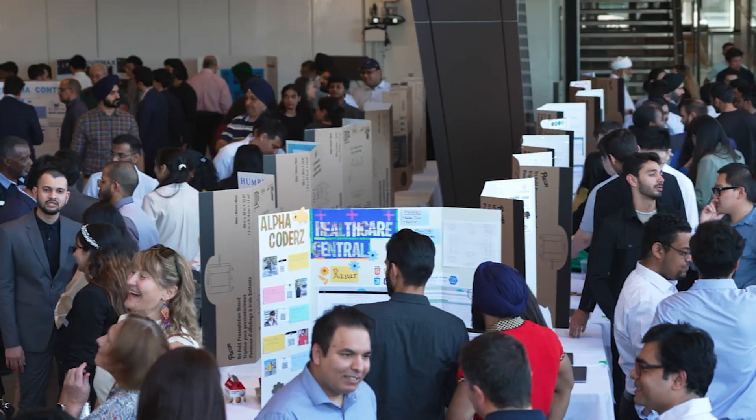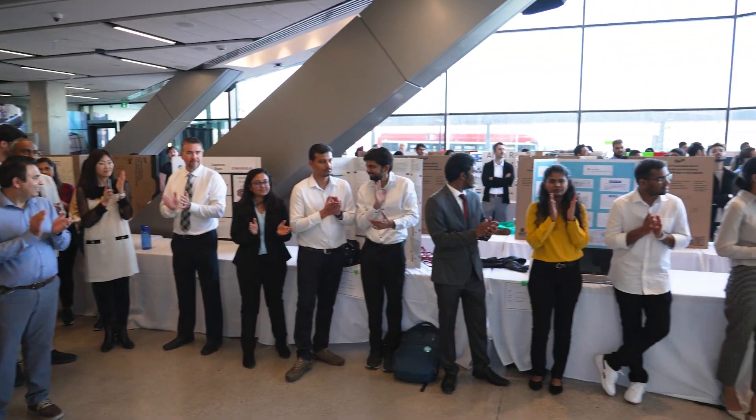My advice to students is to be passionate and true to what they're interested in. It's very important that they pick a career that they're actually loving. When they go to the job every day and they love it, it will last for a long time.